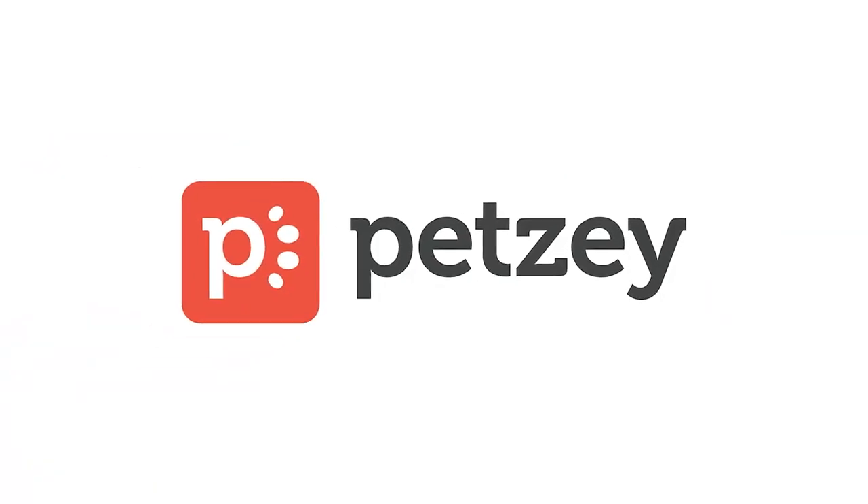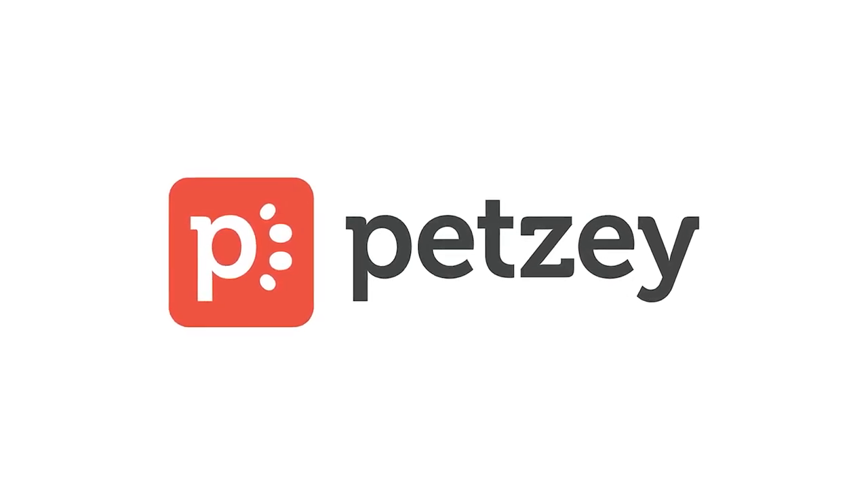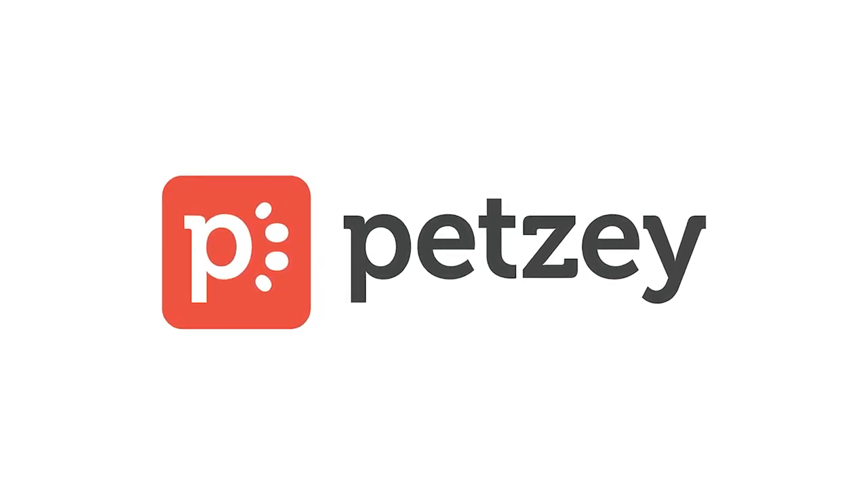This show is brought to you by Petsy. Get instant access to veterinary professionals when you need them. Download the Petsy app today.